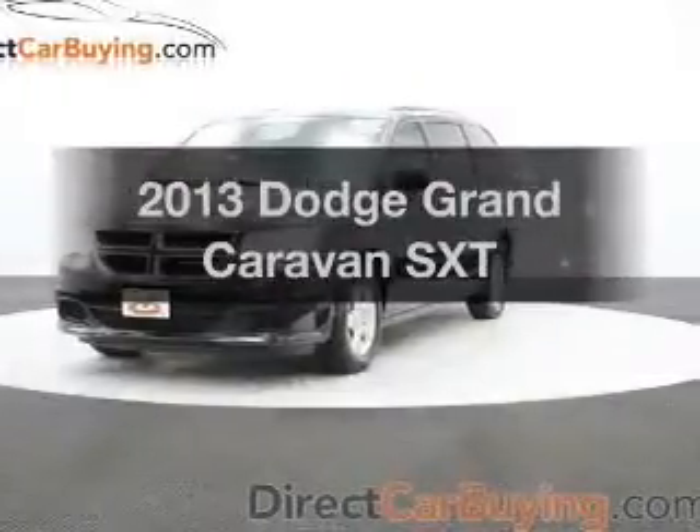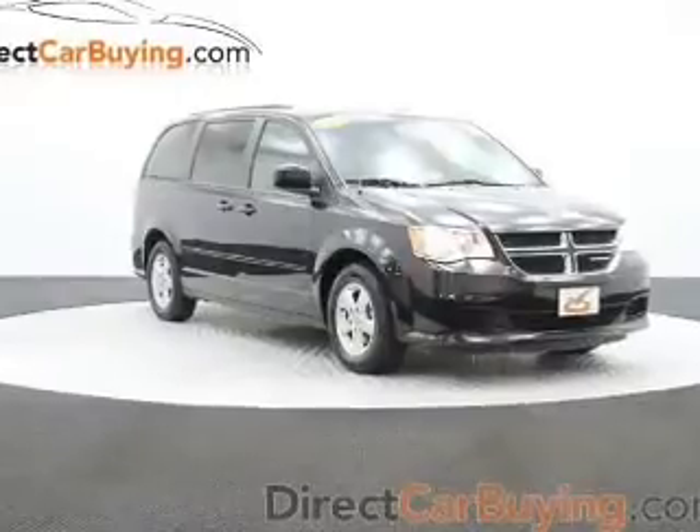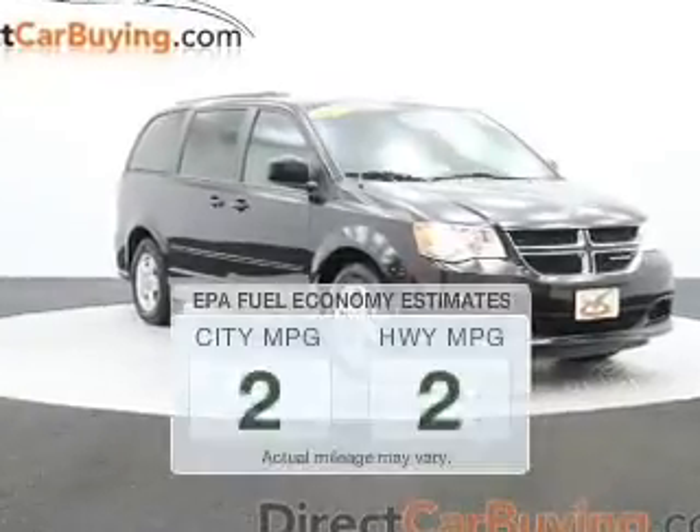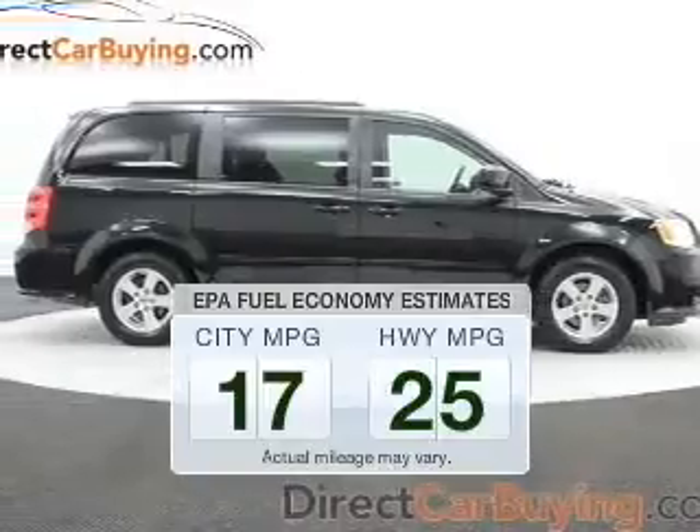Check out this 2013 Dodge Grand Caravan. If you're looking for a first-rate auto, this one could be yours today. In the city or on the highway, you'll spend less time at the pump with this fuel-efficient vehicle.